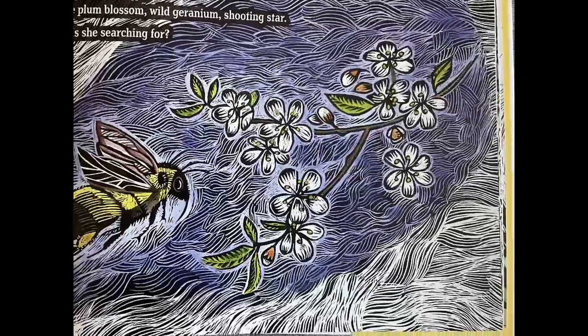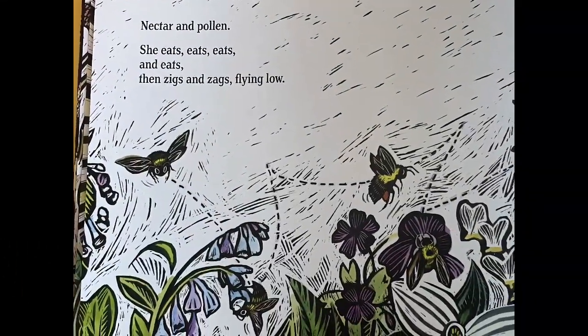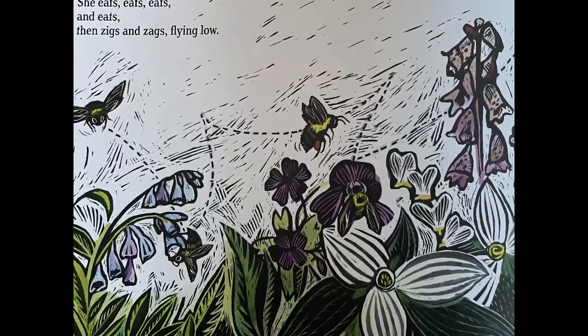What is she searching for? Nectar and pollen. She eats, eats, eats, and eats.